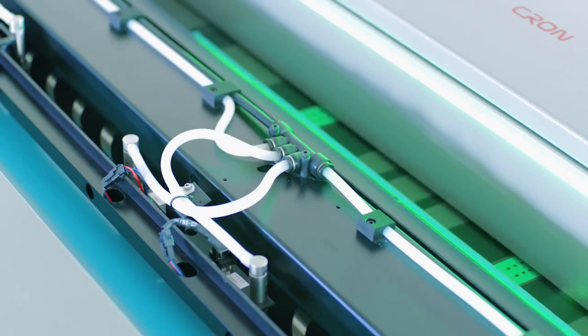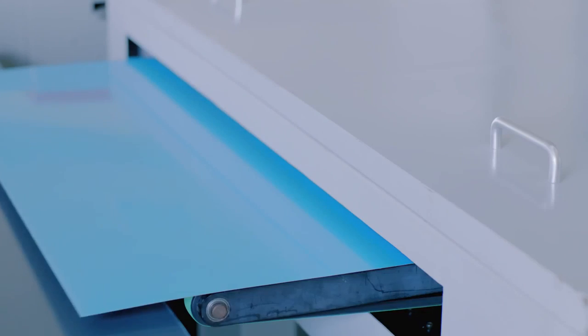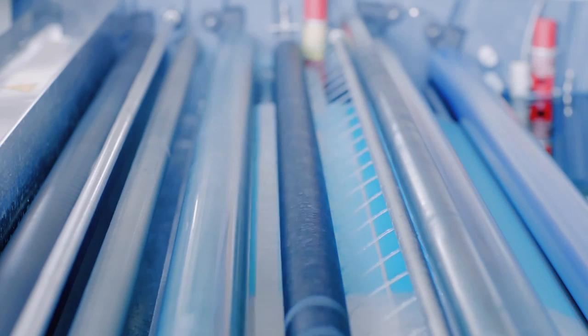Blackwood plates bring the best out of Kron CTPs. The combination of the two will produce the best dot recovery quality.